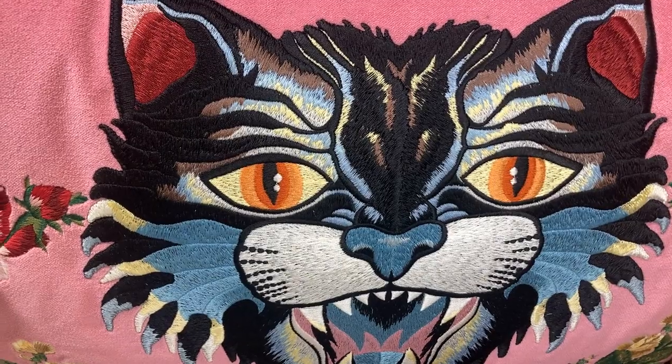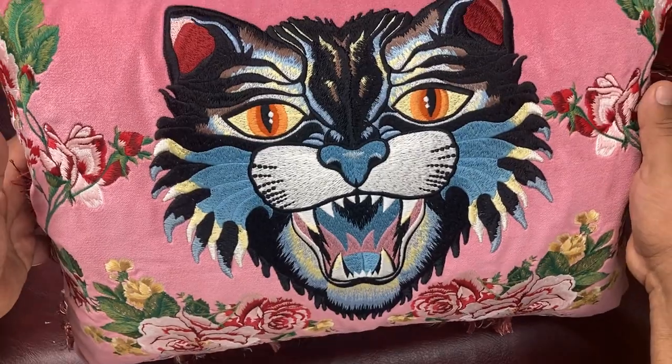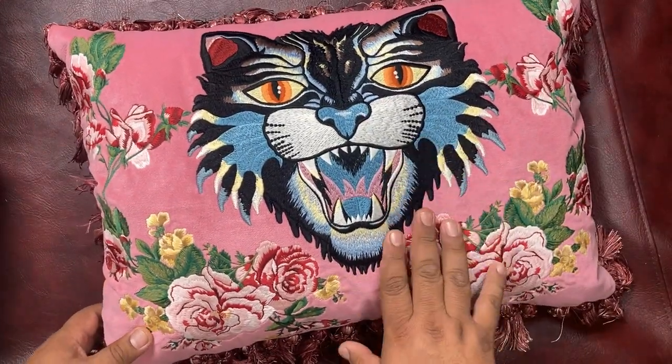I like the aesthetics. I love the embroidery. I think the color combination is amazing. And this is the front. I'm going to show you the back.